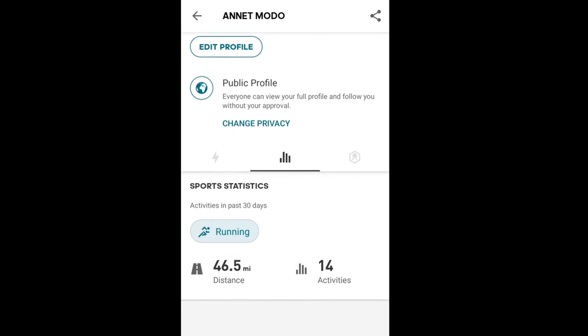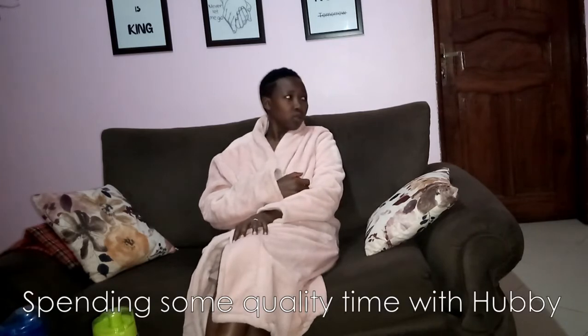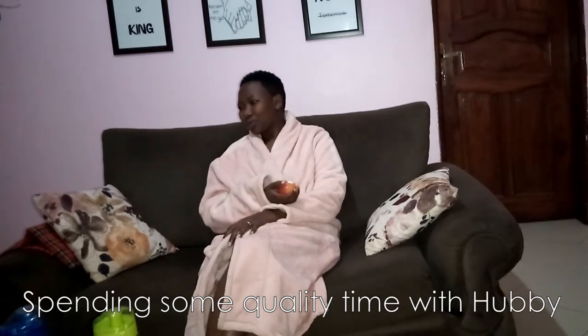At around 7 PM I have some rest as we watch the news. After that I take a shower and my day is almost done. This is a typical day in my life when I don't have meetings away from home. Thank you for watching and thank you for spending the day with me. If you haven't subscribed, please consider subscribing, and I'll see you in the next one!